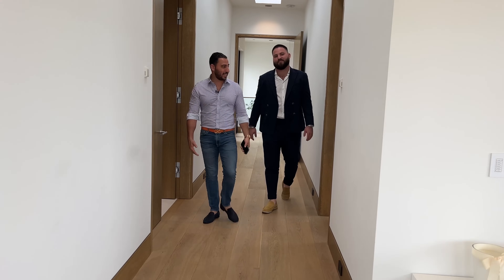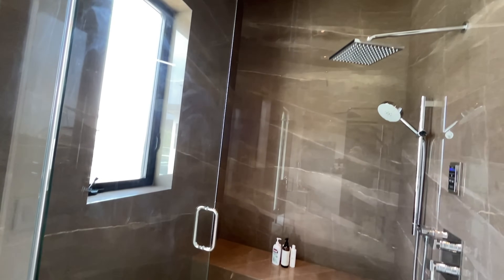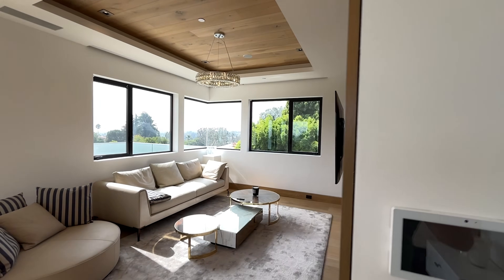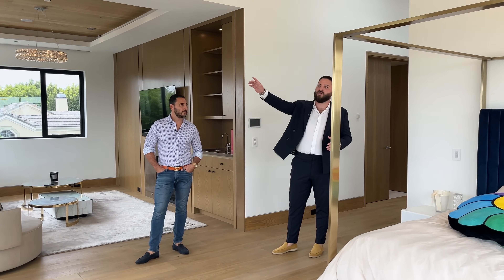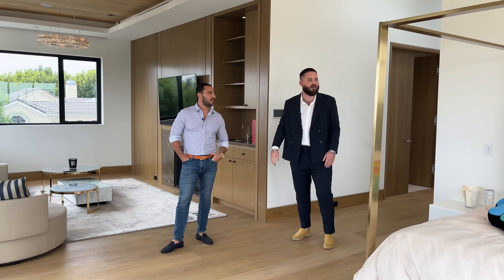We are walking into the primary suite. Beautiful space — you have multiple bathrooms, closets, and everything. But this is really where you get the big view, even though it is a very cloudy day today. Look at the light that comes in — your whole bedroom is surrounded by windows, so you're getting direct sunlight. The way the house is positioned, your sun is literally from sunrise to sunset getting directly on the house all day long. You're going to get great sunlight throughout the entire house all day long, which is amazing.